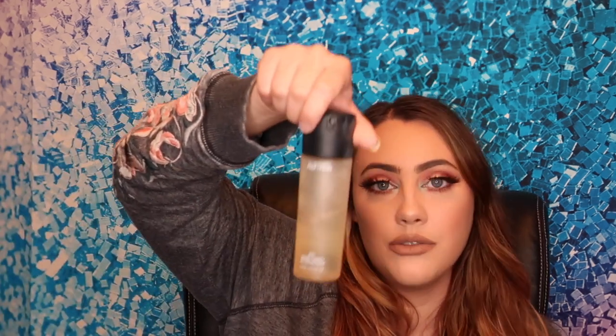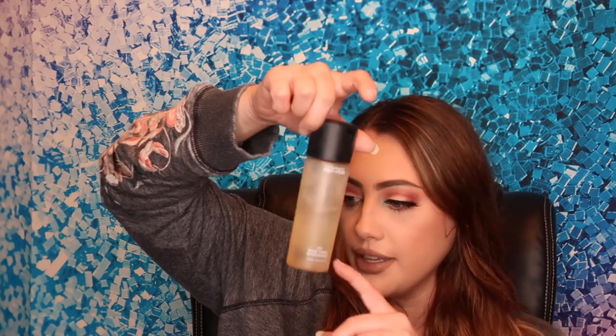So number one, which is what I forgot to do in the last step of my makeup, is this — the Coconut MAC Fix Plus. This is the coconut one and it smells delicious. I actually love my Morphe spray better, but I'm out of it, so this is what I'm using.